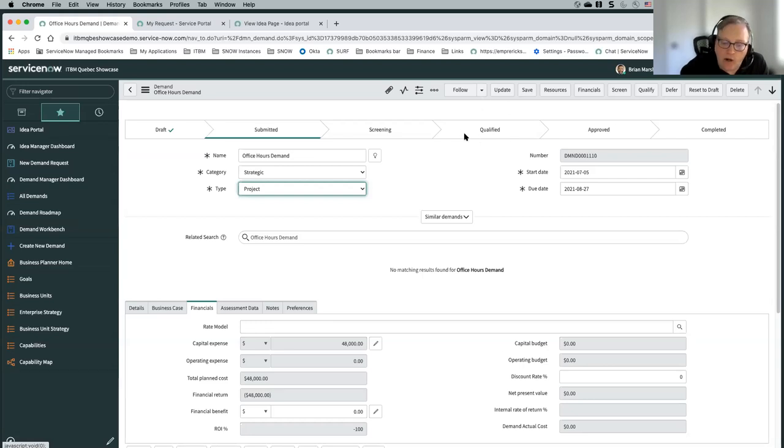The qualified state is really where the demand is evaluated. We typically recommend some level of governance where you'd have a committee or group that looks at all the demands currently in qualified state to determine what's going to move forward.